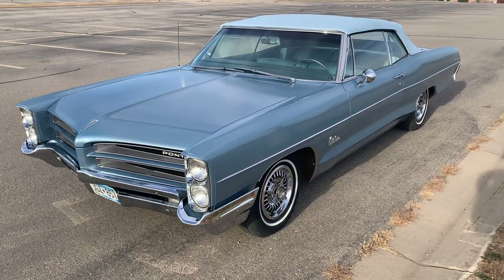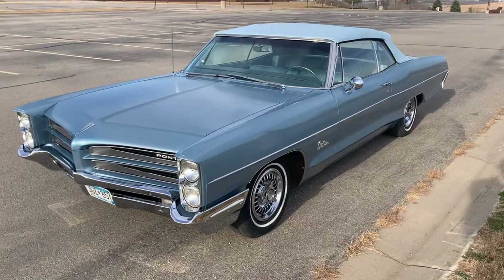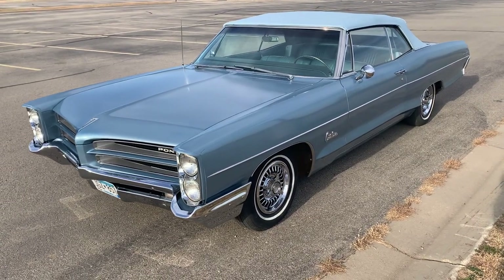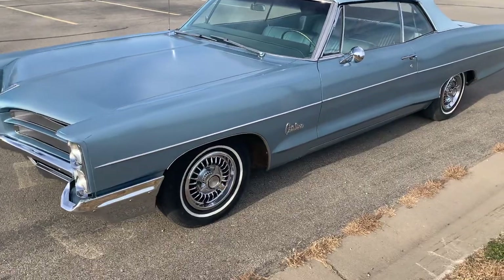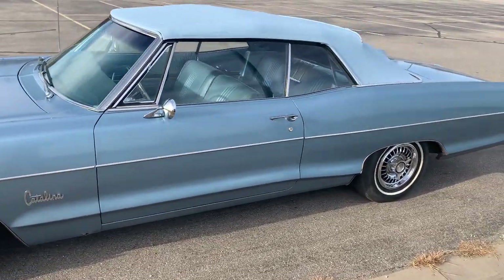Hello all. I've got a beautiful 1966 Pontiac Catalina convertible for sale. It's a 389 two-barrel automatic.